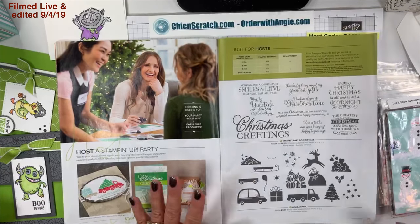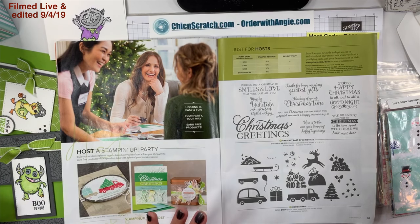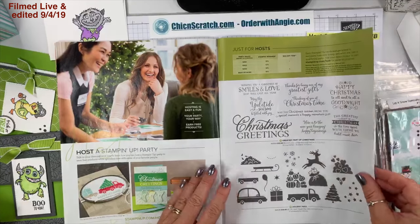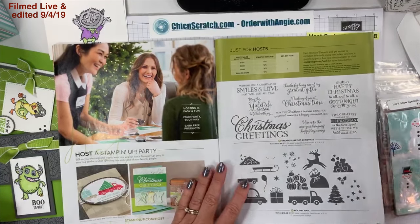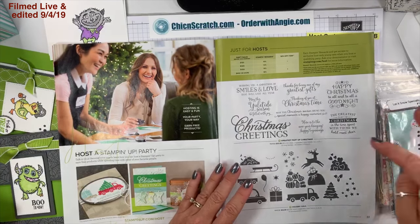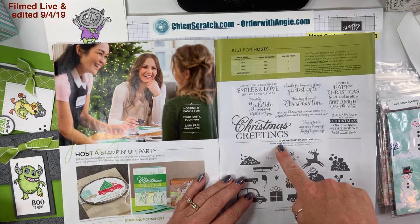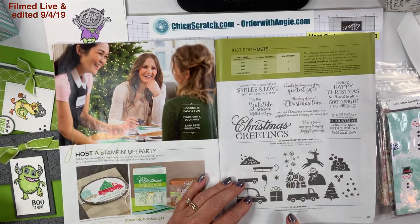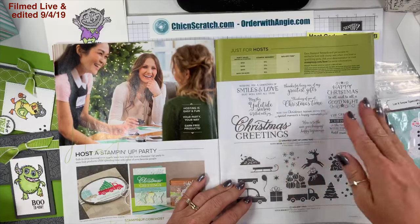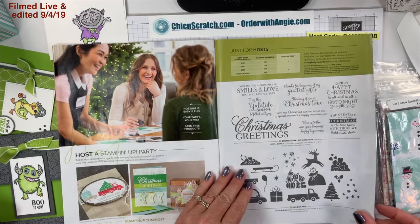On page 61 are the hostess stamp sets. If you purchase $150 or more you get Stampin' Rewards, as long as you don't use a host code — never use a host code if your order is more than $150. When you order $150 or more you can choose hostess stamp sets or anything in the catalog. This one is $13 in Stampin' Rewards and this one is $10. The font on this one is just amazing, and this one is super cute and fun.